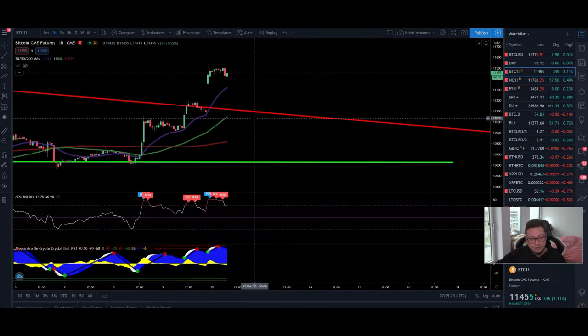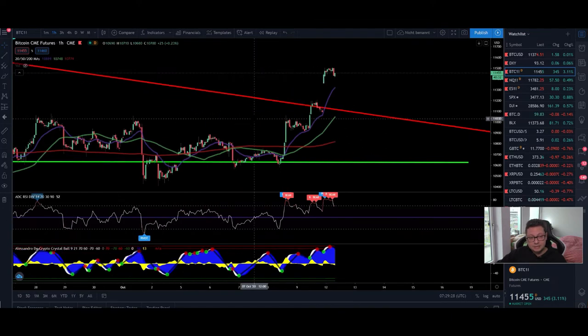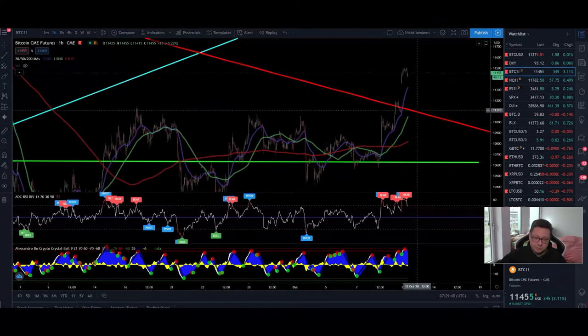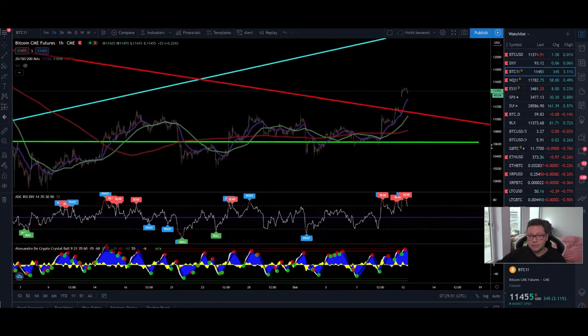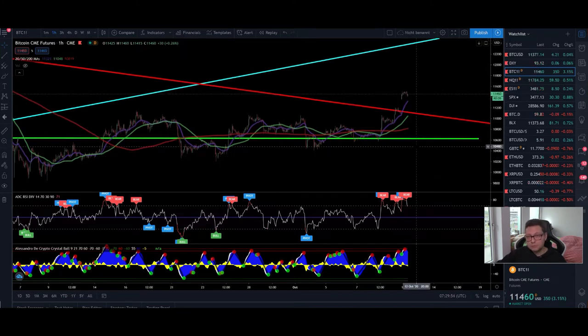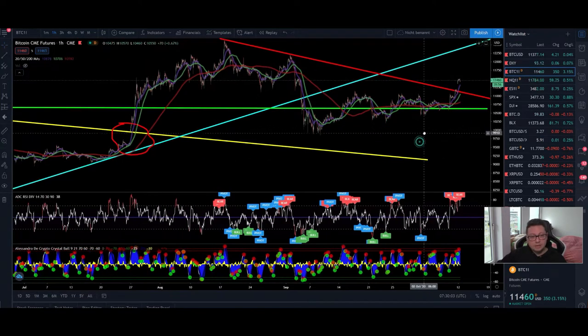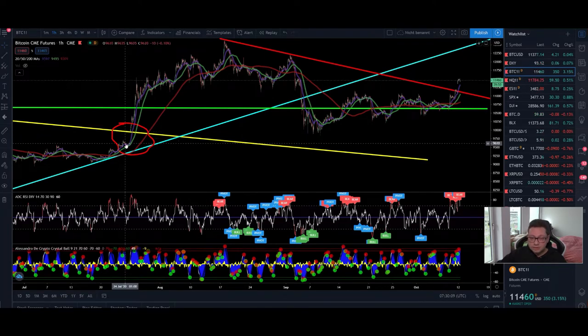I'm also expecting a potential retest of this area around 11,100 dollar to close this gap, and then maybe have another leg to the upside since we have broken from this resistance of 11,000 dollar. The retest of 12,000 dollar is very likely. We sometimes have CME gaps that can stay opened for a very long time, similar to the one at 9,600 dollar — that gap is still not filled even though we had a sell-off that came very close.